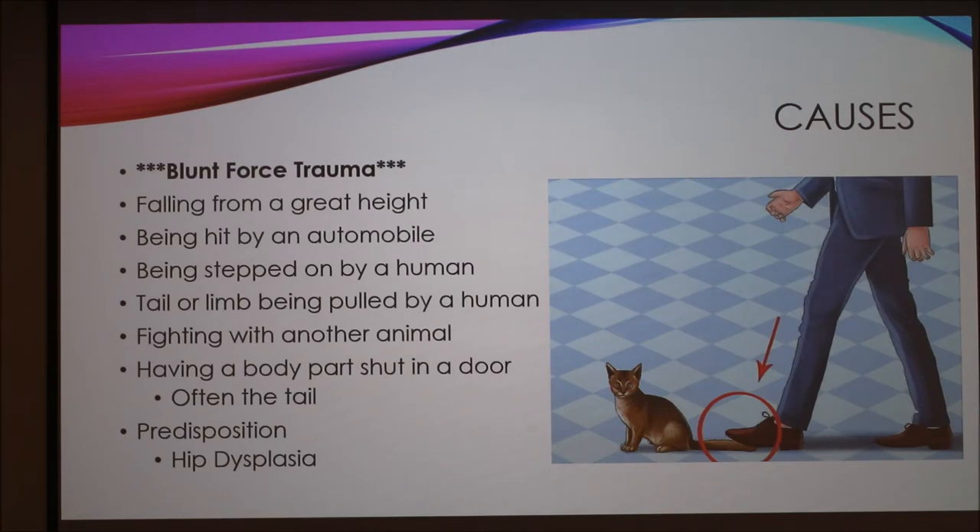The number one most common cause of hip dislocation in cats is blunt force trauma, similar to the story with my cat. This can include falling from great heights, being hit by an automobile, being stepped on by a human, or having a tail or limb pulled by a human — which is really common with little kids roughhousing with cats. Other causes include fighting with another animal, having a body part shut in a door — usually the tail — and some cats have a predisposition, typically those who will later be diagnosed with hip dysplasia.